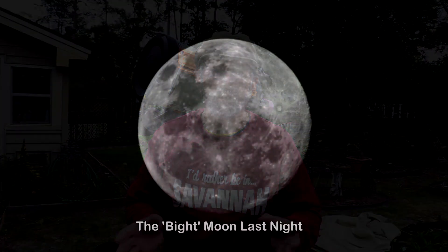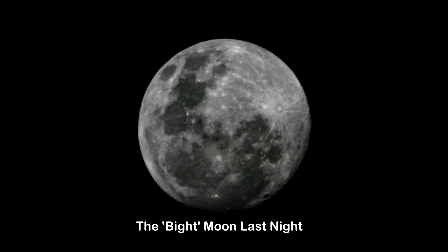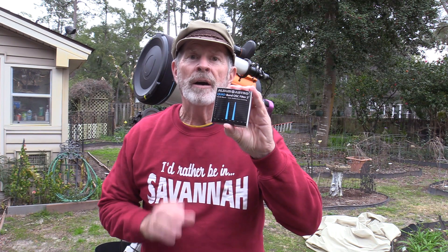However, I had one major problem — the moon was full, or just about full, and the sky was extremely bright last night. How do I get around that? Let me show you — this just might be the answer: a filter to filter out the moonlight and other distracting lights. Welcome to Heavenly Backyard Astronomy.